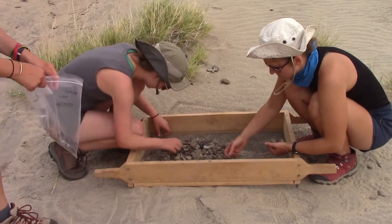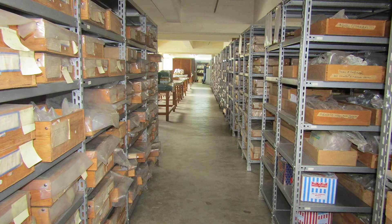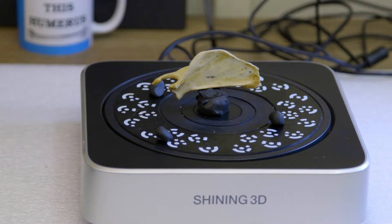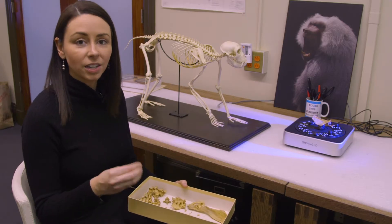After we leave the field, we go back to the National Museum of Kenya in Nairobi, where the fossils are deposited for future generations to study. But I want to continue to work on hominins year-round, so what we often do at the museum is laser scan different fossils.